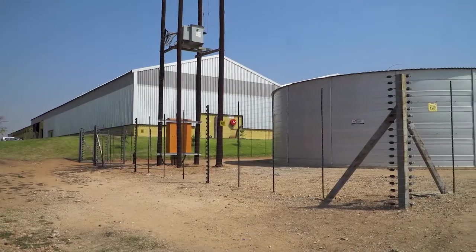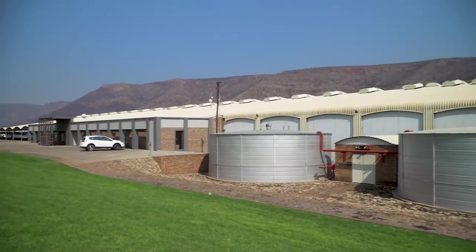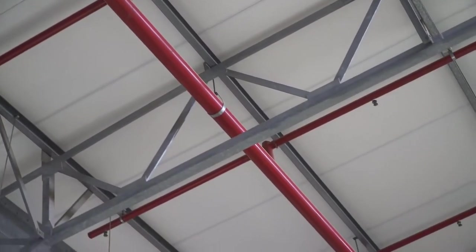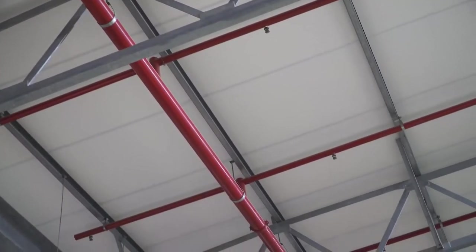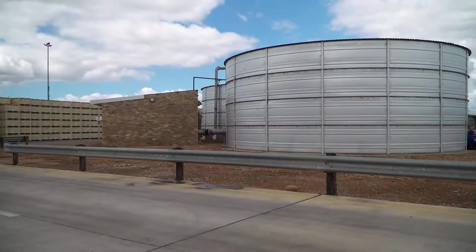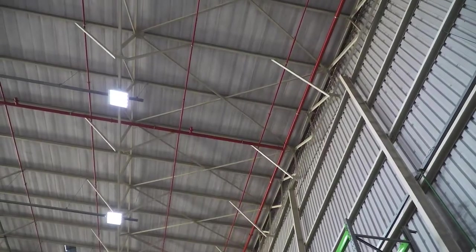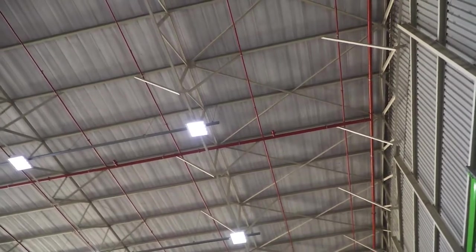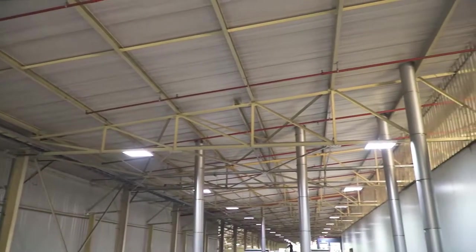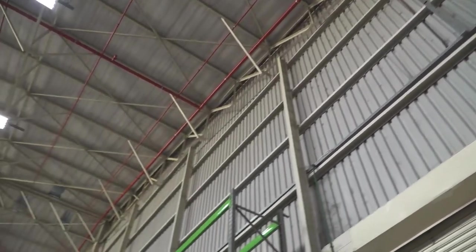Fire prevention has become a priority for many municipalities, and it is now a requirement in many parts of the country that buildings such as packhouses have fire prevention and control systems in place. Typically, this involves a sprinkler system installed throughout the packhouse and storage dams dedicated to fire prevention that feed the sprinkler system. Installing such a system is very expensive, but when compared to the cost of losing the packhouse in a fire, there is no comparison. A truly destructive fire can leave growers without a way to pack any fruit for the next two seasons while the packhouse is being reconstructed, leaving hundreds of people out of work.